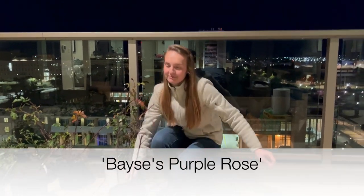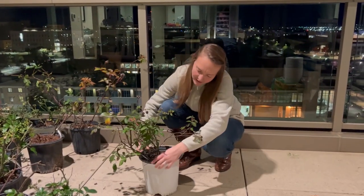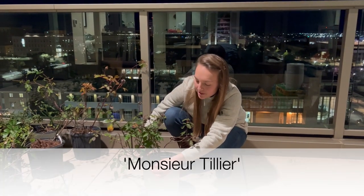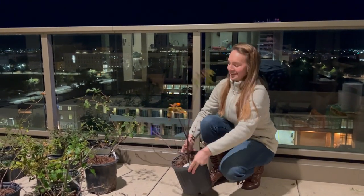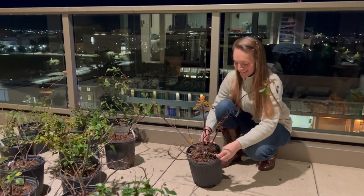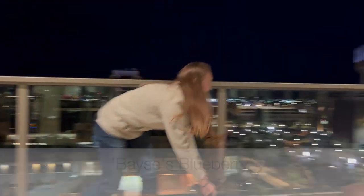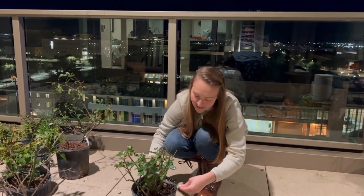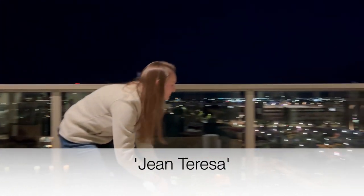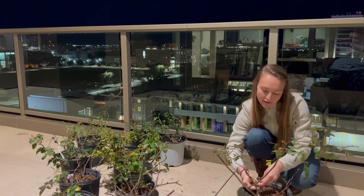Bassi's Purple Rose, Monsieur Tillier — Tess doesn't speak French, and I thought it would be funny if I didn't tell her how to pronounce these names before the video. Bassi's Blueberry, Jean Theresa, Cornelia.